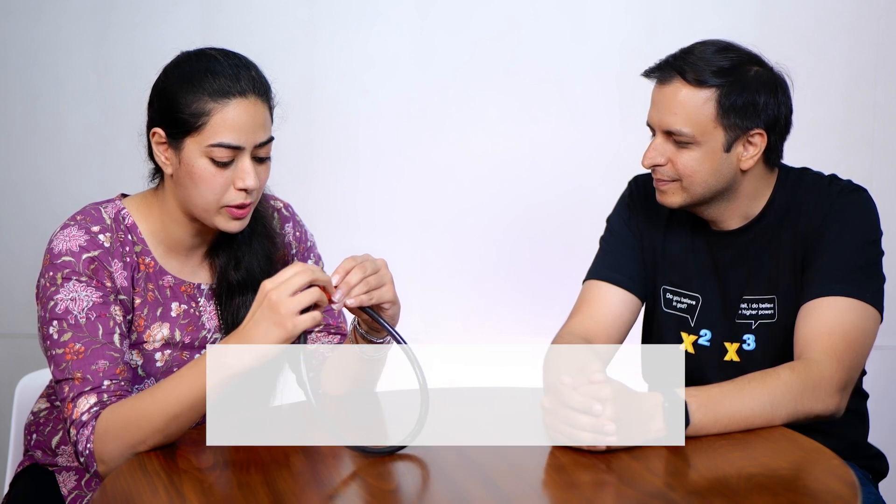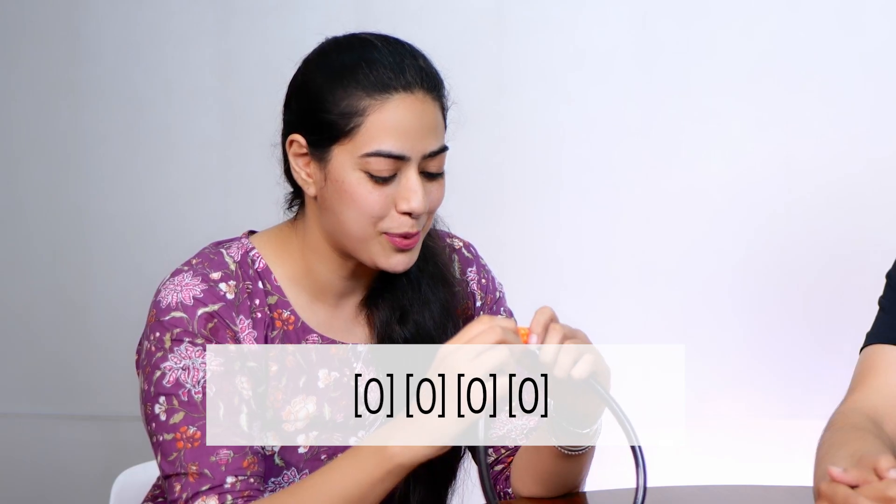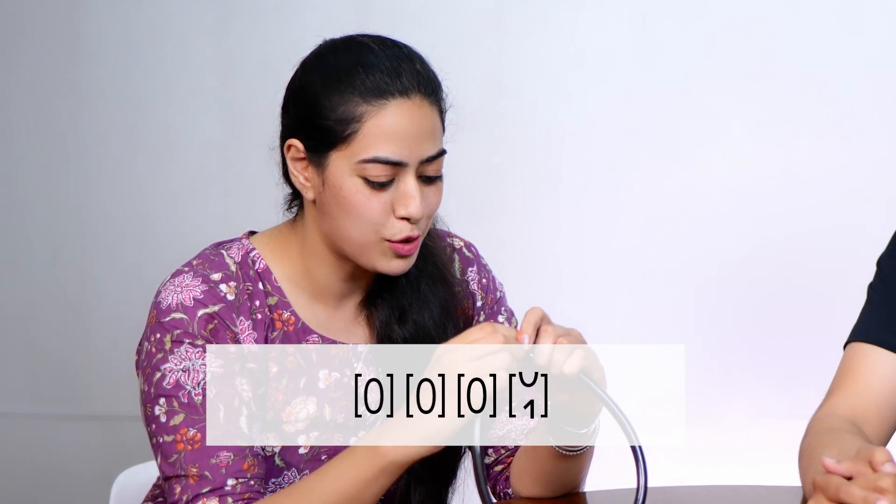So first, we'll talk about how a computer would typically guess a password. Here's a bicycle lock. If you had to find the unlock combination for this lock, how would you do that? I think I'll go about it sequentially. I'll start with 0000, then go to 0001, and I might have to go up to 9999. Exactly. Now imagine that instead of this digit lock, you had a letter lock — every wheel had the letters A to Z instead of digits 0 to 9. What would happen in that case?